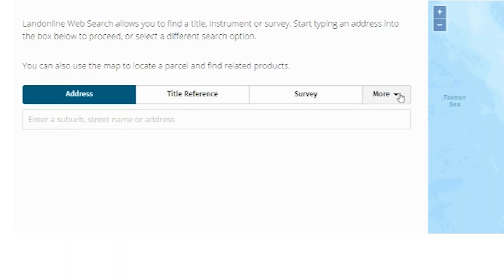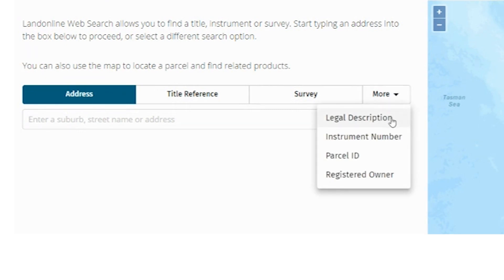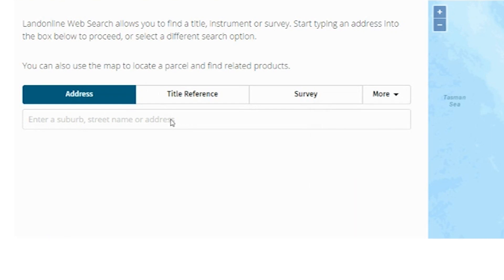Whether you know the title reference, whether you know the name of the owner, whether you just have a lot or a DP number, or you know the general street address — you can find it on web search.